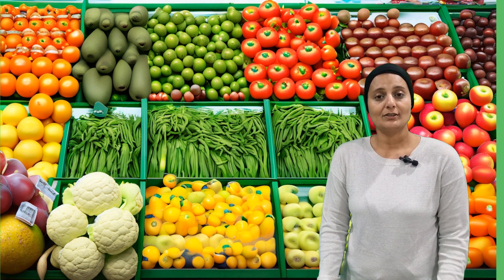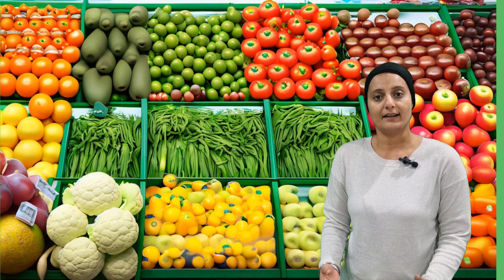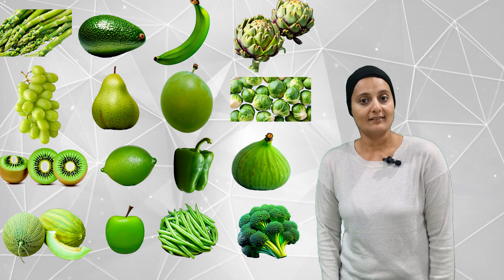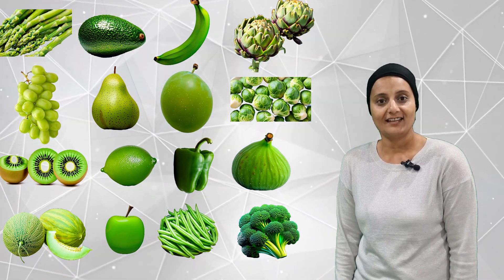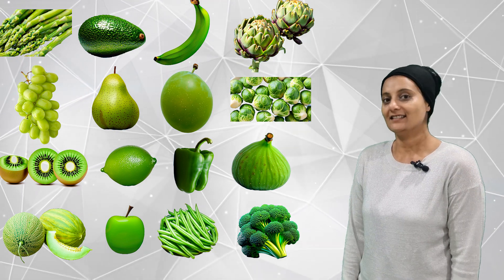Now we are going to learn about different fruits and veggies we find from the supermarket. But this time we are not going to learn the names — instead, we are going to talk about how many fruits and veggies of different colors we can find. Let's start with green first. How many green fruits and veggies can you count?